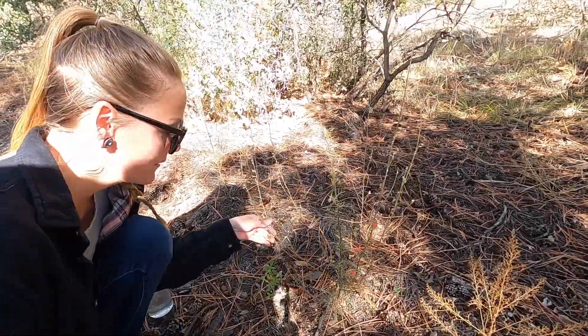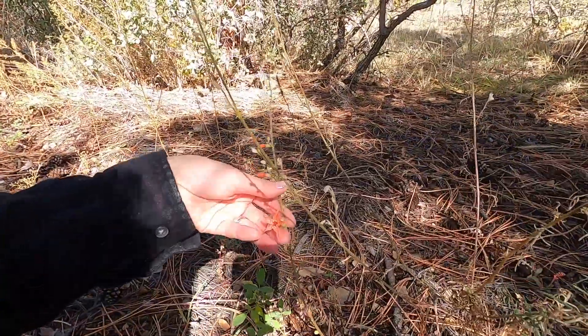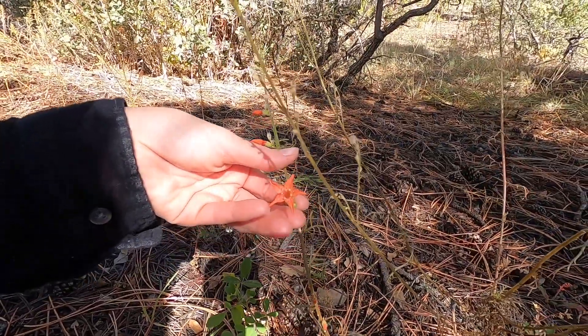It's almost November — well, mid-October — and there's still flowers on here, and I thought that was so cool because I haven't seen any live flowers in a while. Aren't they beautiful?